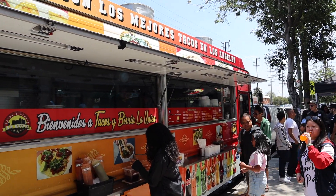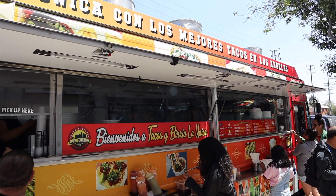First up in this amazing tour is Tacos y Birria La Unica. It's a Mexican food truck that is just behind us. I've been hearing about it for so long. We are going to show you a lot of Mexican places because Los Angeles is the United States capital of Mexican food. And who better than a Mexican chef, Cynthia, to show you the best Mexican restaurants.